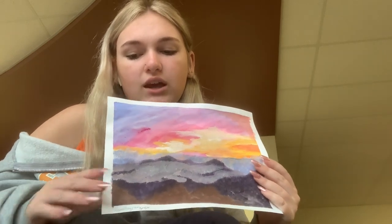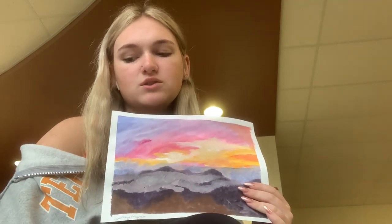I hope viewers would think that the art was pretty and could tell what it was, and I hope that they would take in the beauty of the mountains as well as the sky.